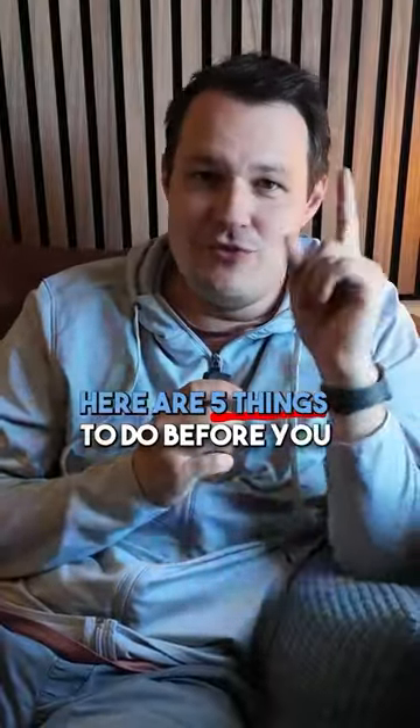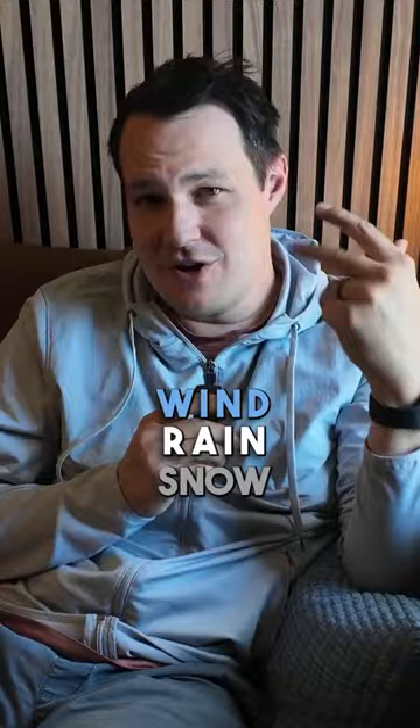Here are five things to do before you go out and fly your drone. Number one, check the weather. Wind, rain, snow, and ice can all negatively impact your drone operations.